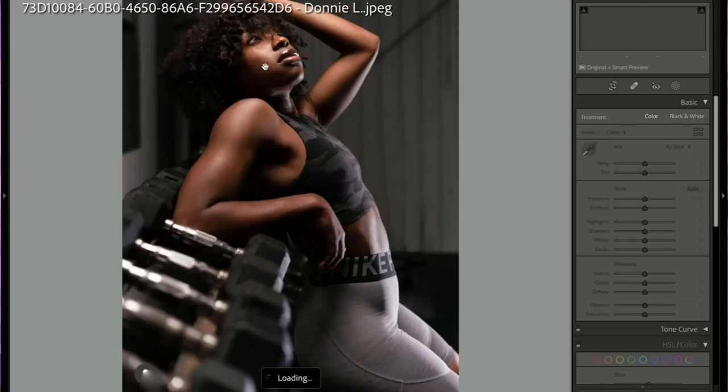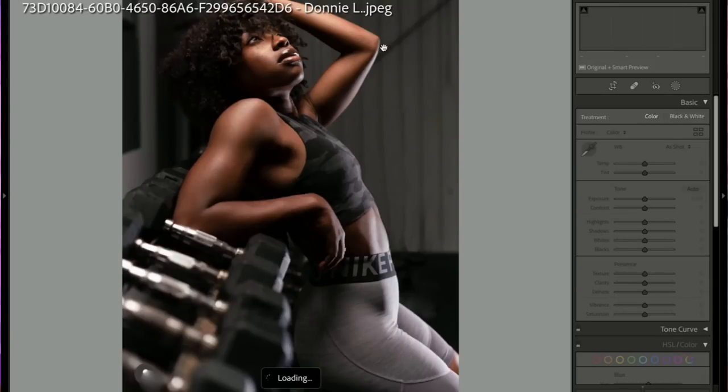Donnie — this is great! I love the leading line of the dumbbells in the foreground, just the right amount of depth of field. Great pose. Maybe cropped a little weird at the top, but I like the outfit, the location, the mood, the expression — all really wonderful. We're still loading so I can't tell if it's in focus, but I'll trust you and say it is.